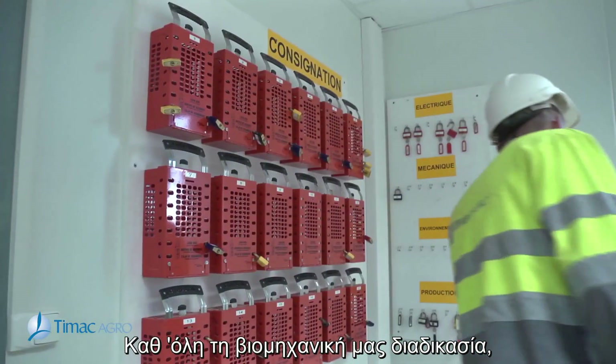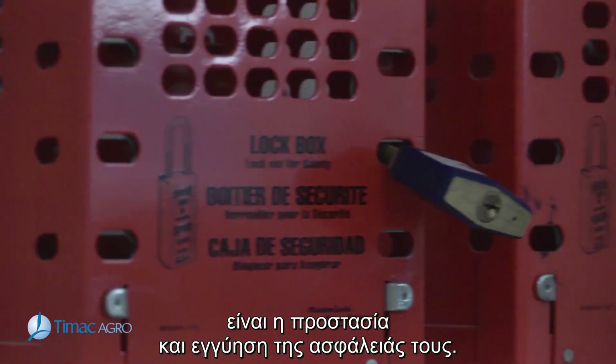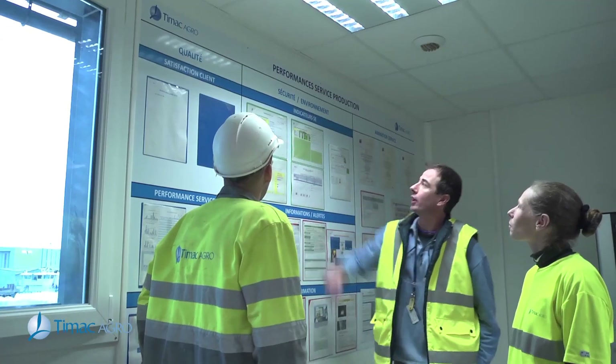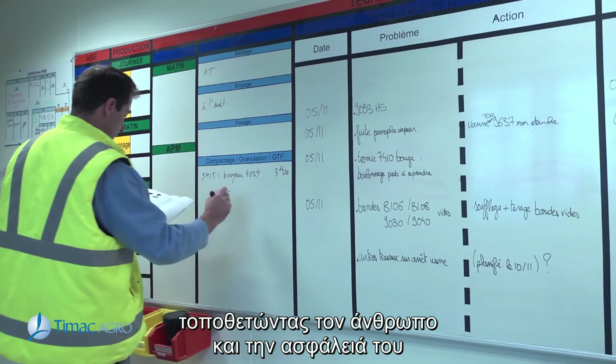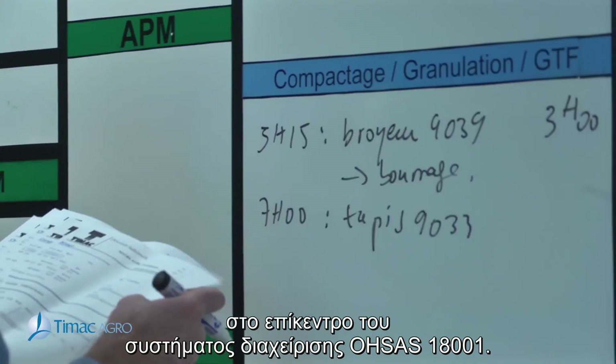Throughout our industrial process, our main commitment to our employees is to protect and guarantee their safety. This has led TMAC Agro to undertake a continual virtuous progress process, placing man and his safety at the heart of our OSAS 18001 management system.